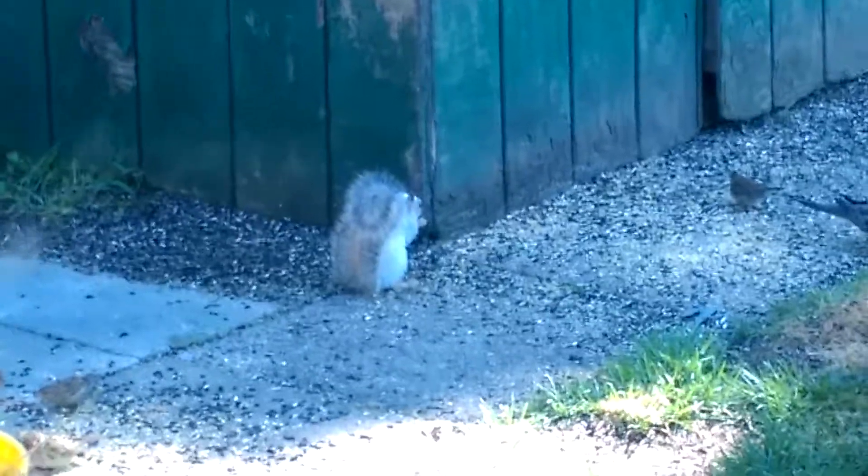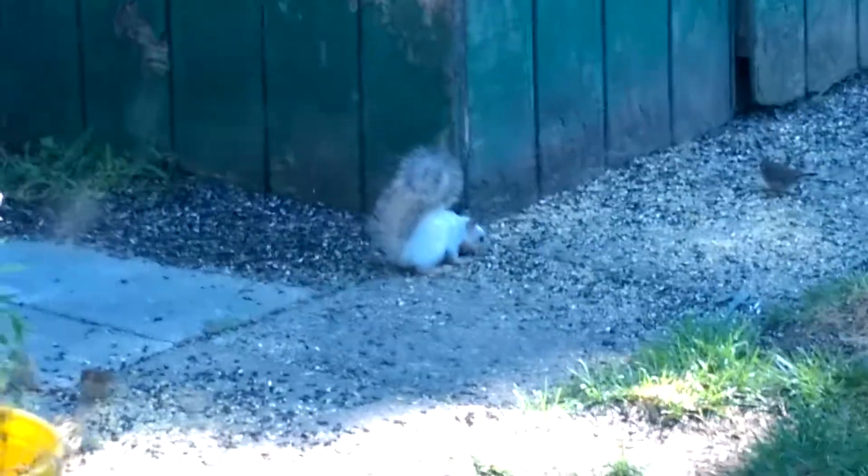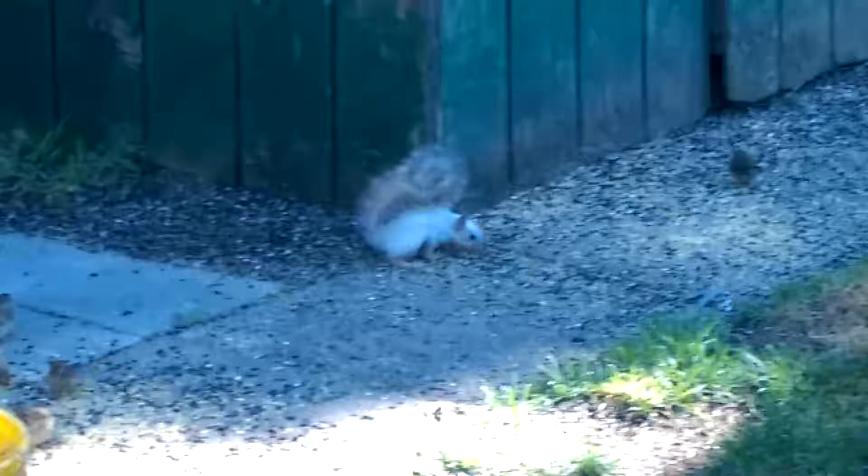I was trying to get him to turn. Anyway, there he is. I've never seen one before.